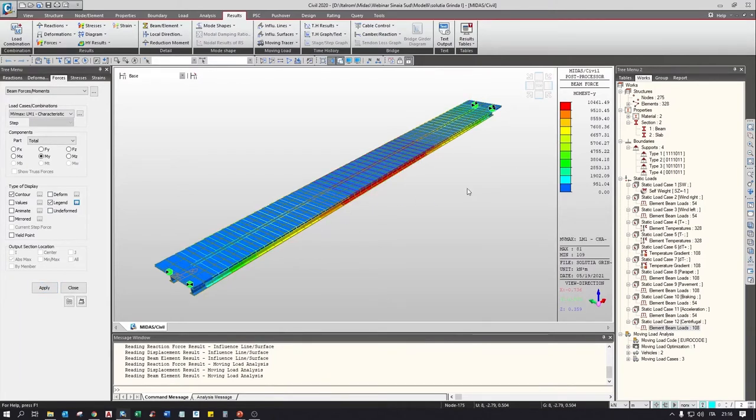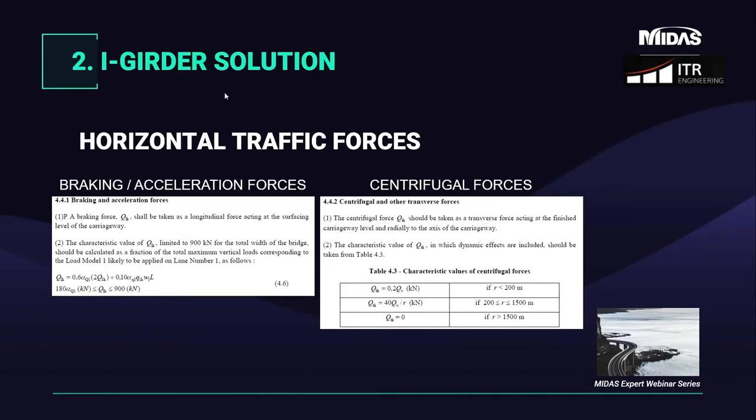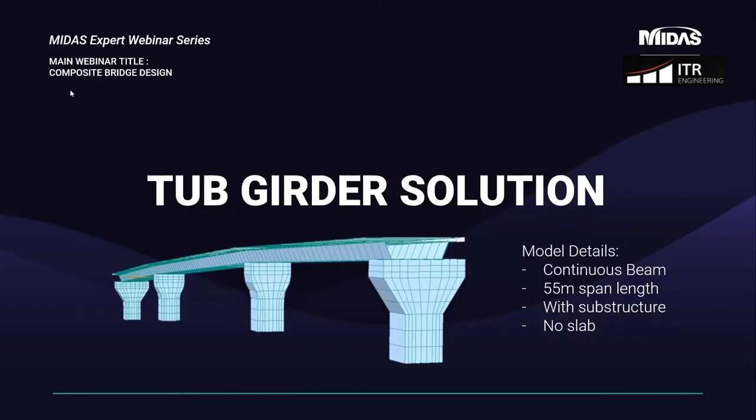We have now seen the first model — the simplest one. With the first model, considering the whole deck package, we reach a section height of about 1.6 meters. Due to the presence of an underpassing intersection we had limited space, and additionally, the ramp needed to be shortened since in the first version of the project it got too close to some buildings near the road. This further reduced the available clearance, making a lower section more suitable.